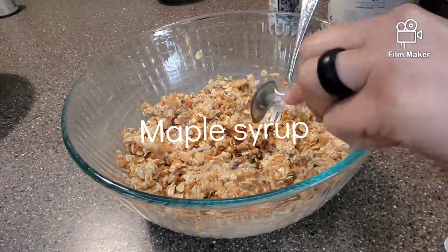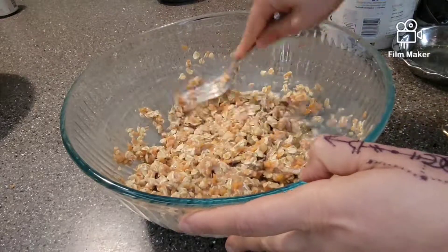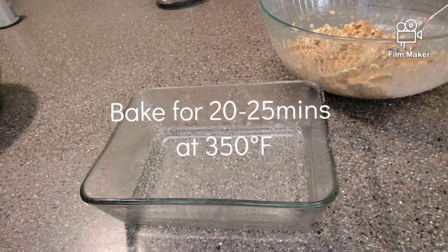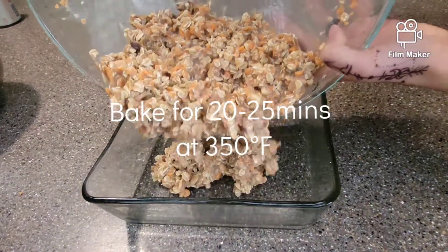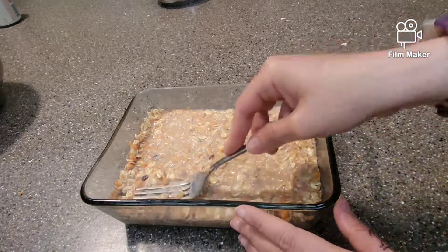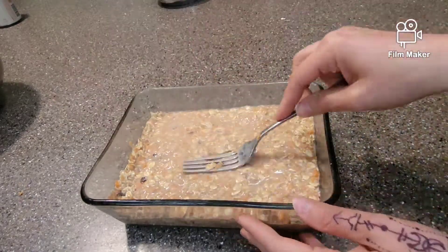Now let's talk about carrots. Are they healthy? Of course they are. People have started making carrot fries. Why? Because they are low in calories, high in vitamins, minerals, and fibers that are good for your health.